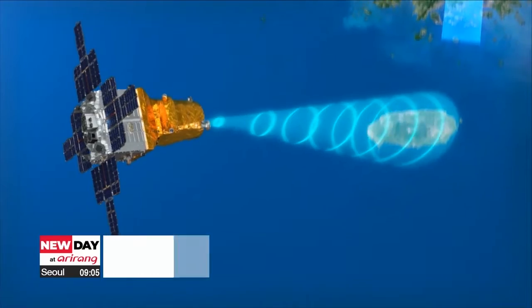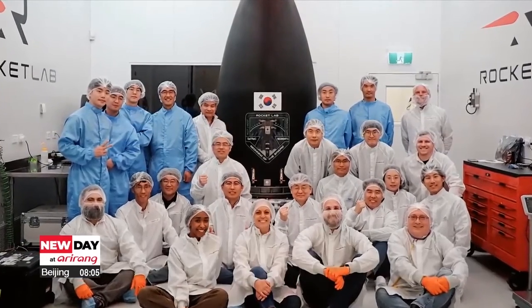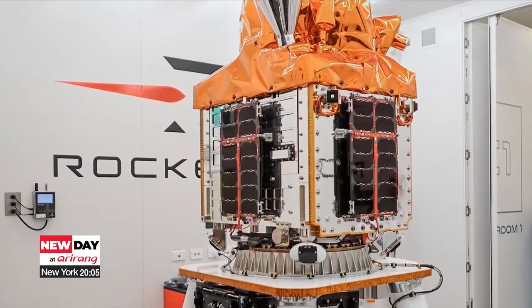Starting in May 2020 and running until December 2027, the project, funded through the science ministry, will cost over 230 billion won, or 168 million U.S. dollars. Ann Sungjin, Arirang News.